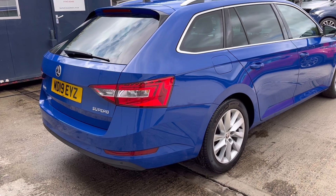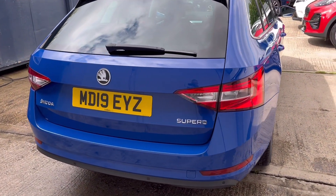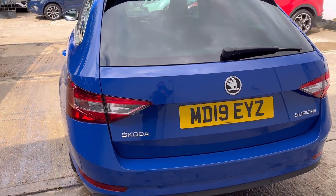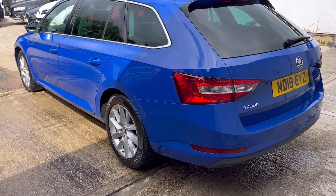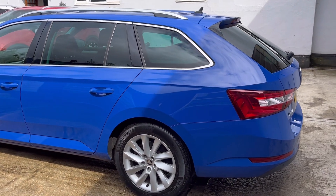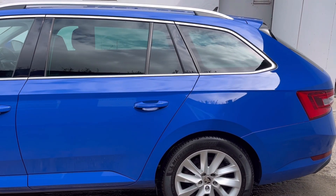The last service included front discs and pads. MOT is valid through until 31st of March 2024. There's a good set of premium brand Michelin tyres — fronts are on 3.2 and 3.3 millimetres of tread, and the rear tyres are on 4.8 and 5 millimetres.